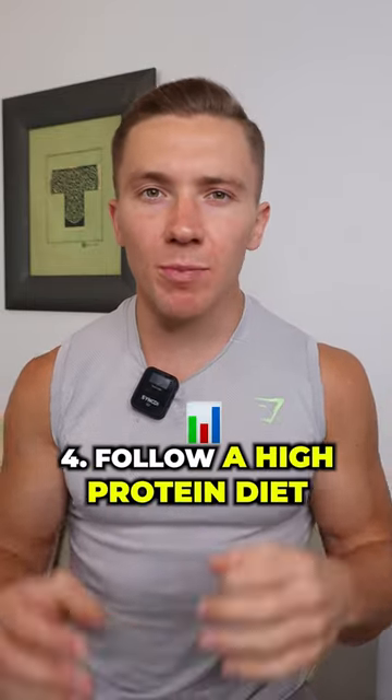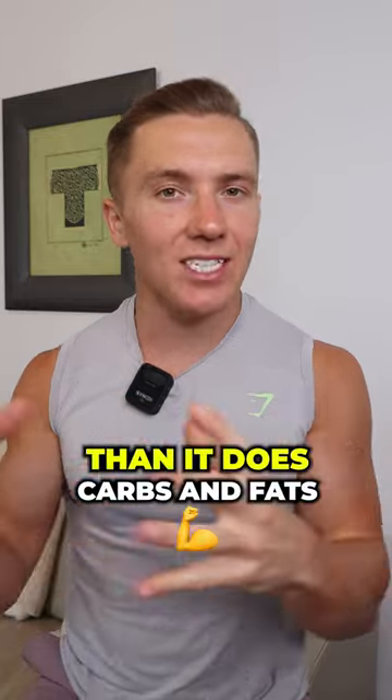Number four: follow a high protein diet, because your body actually burns more calories digesting protein than it does carbs and fats.